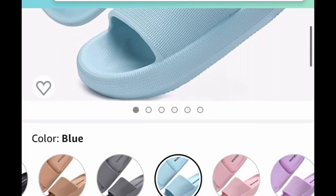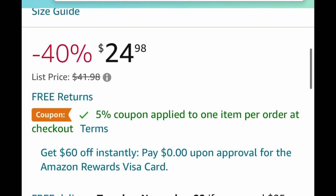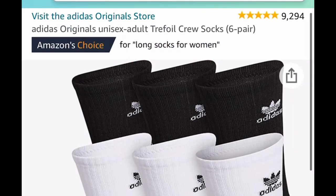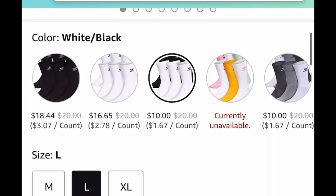Next up we have cloud slides, and I personally have these and I love them — I have them in yellow. But you can pick any color. It's listed for $24.98 — we're clipping the coupon, inserting the code, and it's dropping to $11.24.